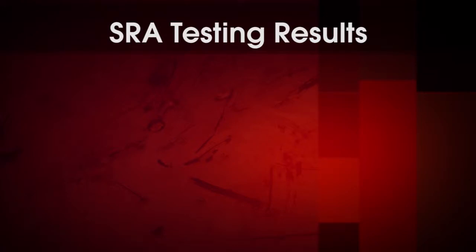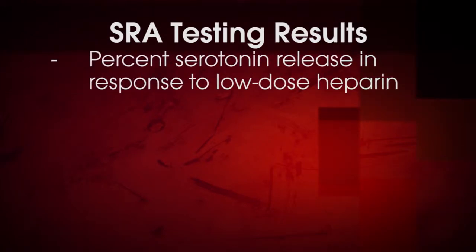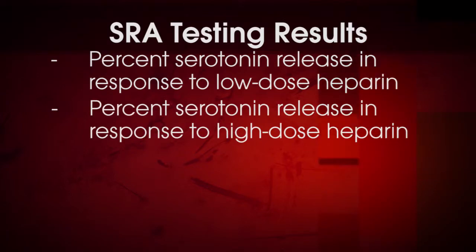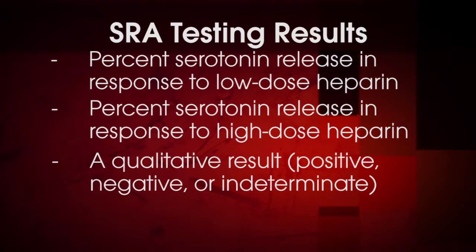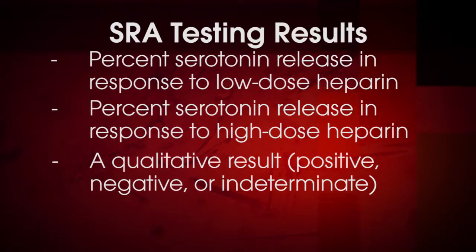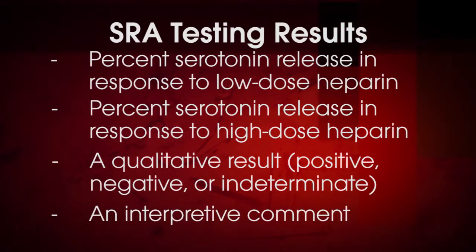SRA testing results consist of four components: percent serotonin release in response to low-dose heparin, percent serotonin release in response to high-dose heparin, a qualitative result — which would be positive, negative, or indeterminate — and an interpretive comment.